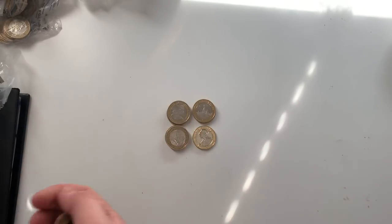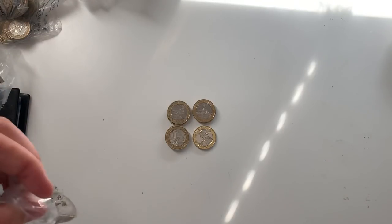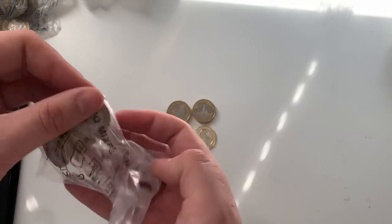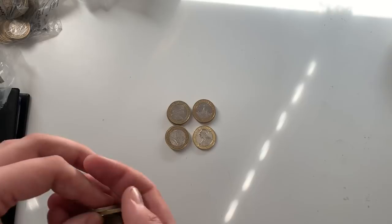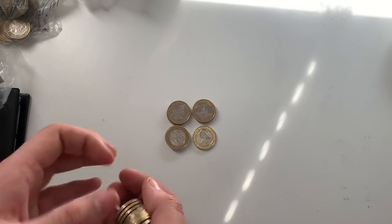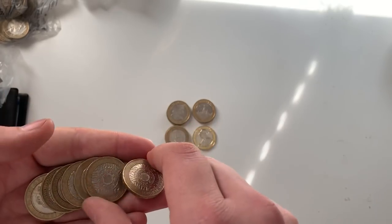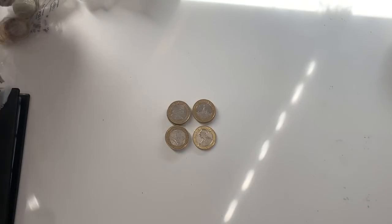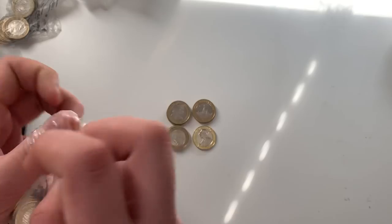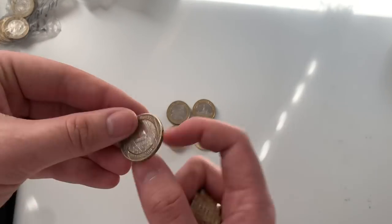I'm excited about the new 10ps. From what I've heard there won't be any more releases — 2.1 million of the 2019s and that should be the final figure, which is a bit upsetting. It would be nice to get more, but hopefully I'll get some on my website soon. You could also buy a set from the Royal Mint for about £60.